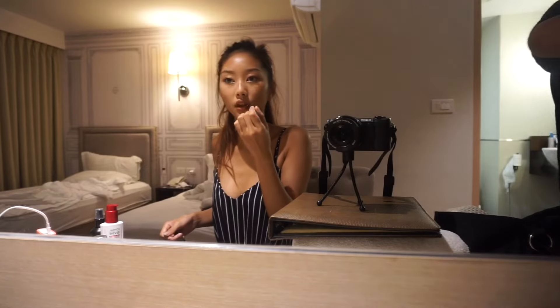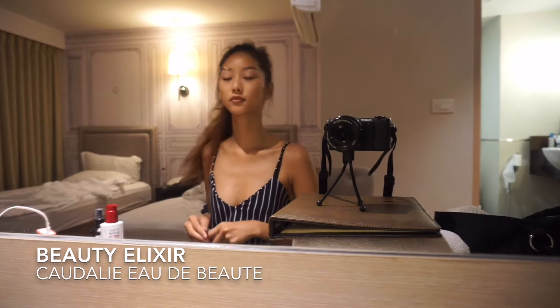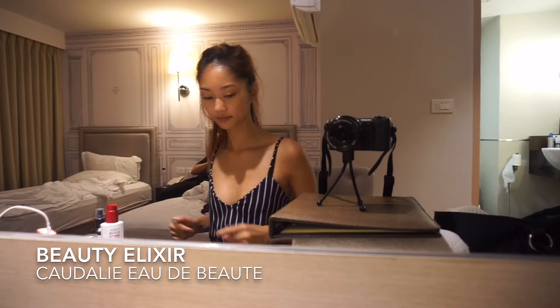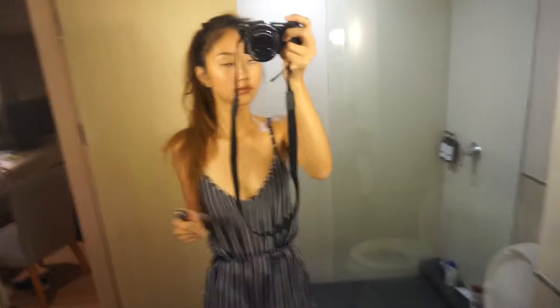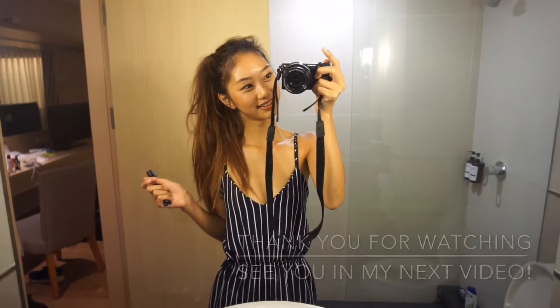After I finished the lips, I set my makeup with a setting spray from Caudalie, and that's the finished look. I hope you guys like my quick tutorial in Bangkok — I'll see you in my next video, thank you for watching, bye!